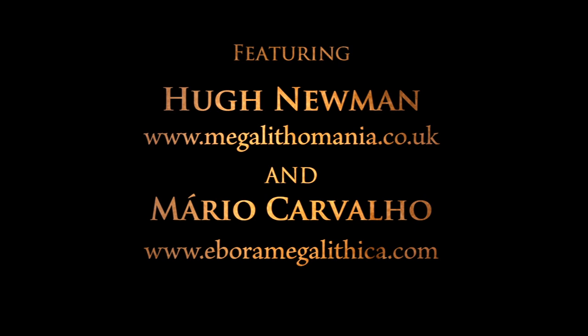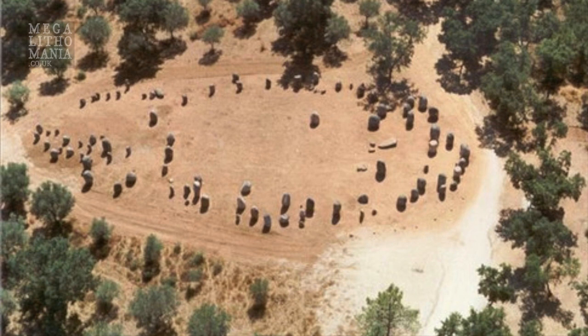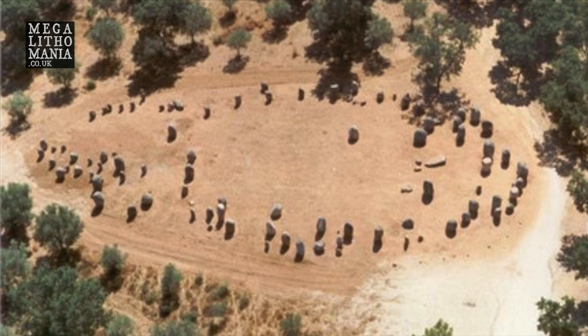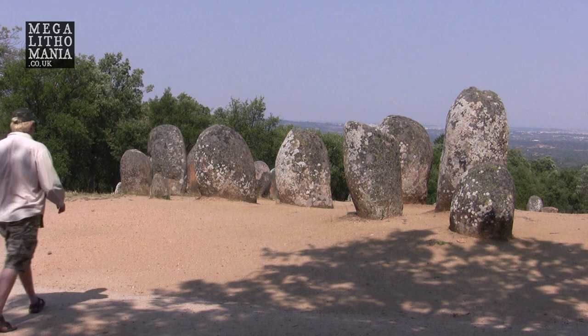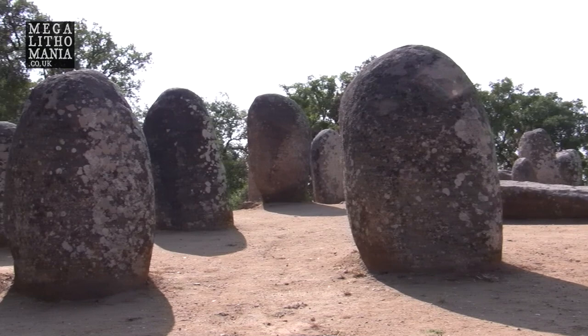Thank you so much for joining us. We're here at one of the most impressive Kromleks I've ever seen, probably the most impressive one in Portugal. Quite remarkable — the upper part right now has got the larger stones, with smaller ones down below into the valley.